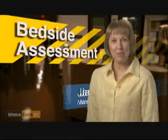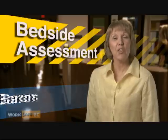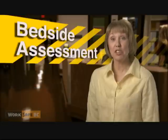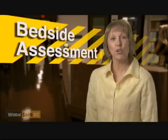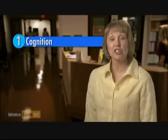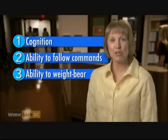Hi, my name is Jackie Barron and I've been working in geriatric nursing for over 15 years. The bedside assessment is one of the most important skills of a care provider. The three components of the bedside assessment are cognition, the ability to follow commands, and the ability to weight bear.